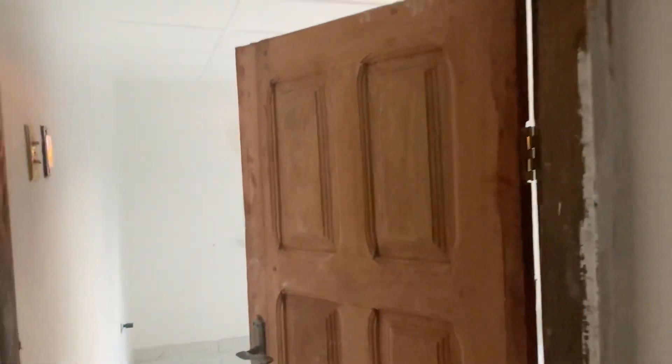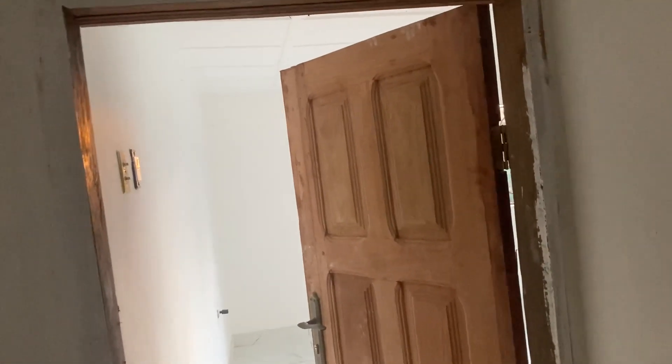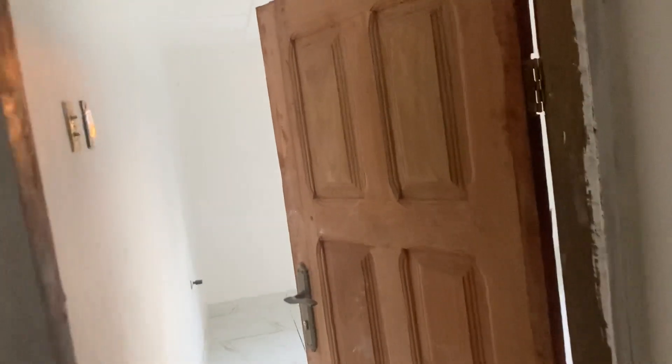We've got a new door in place. The question is: to varnish or to paint white? I'm leaning toward painting white because I'm so wanting white. Okay, let's go into my palace again.